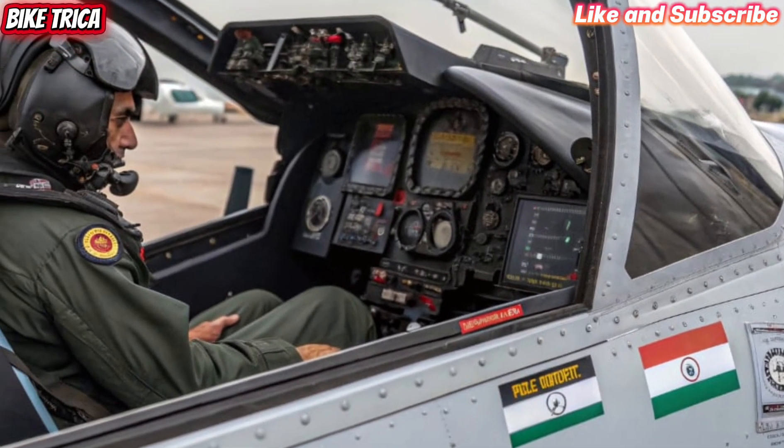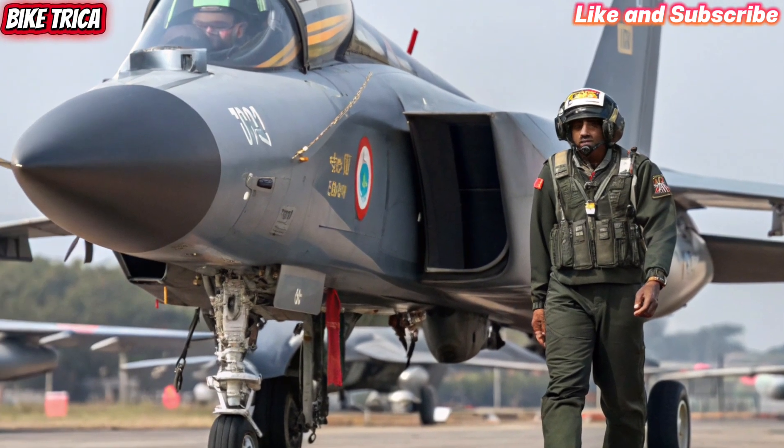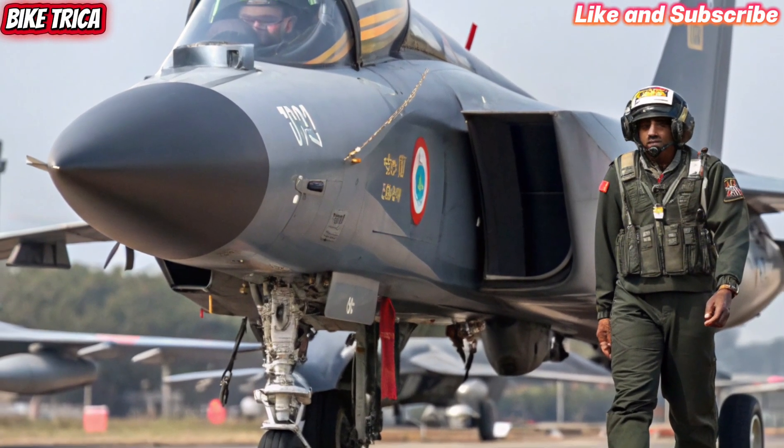For India, the Tejas MK2 strengthens air defence while reducing dependence on foreign aircraft. It is set to replace ageing jets like the MiG-29,